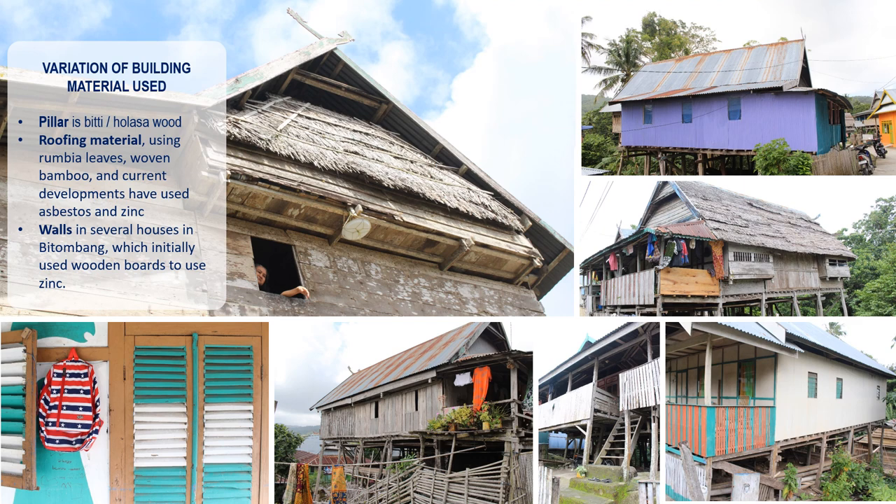Hulasa wood that will last the longest is wood approximately 20 to 30 years old. Roofing material varies, using rumbia leaves, woven bamboo, and in current developments, asbestos and singalum. Changes in wall materials have also been seen in several houses in Pitombang, which initially used wooden boards but have shifted to singalum.